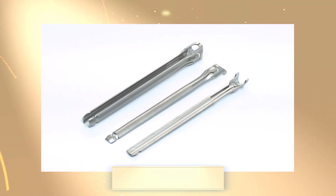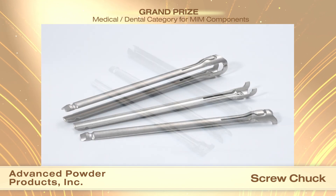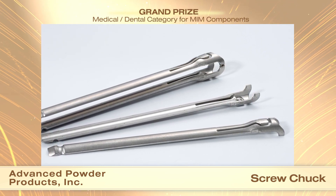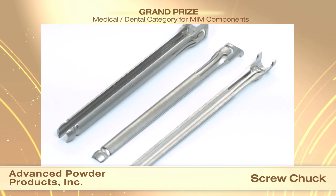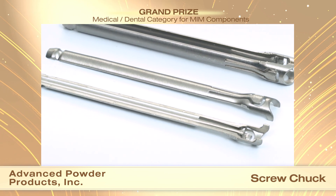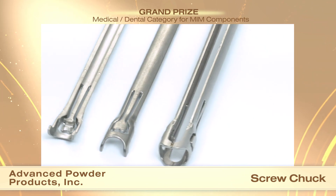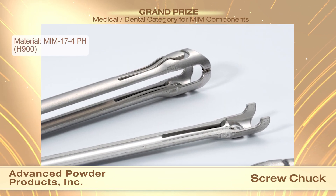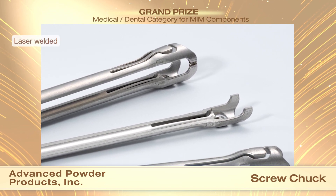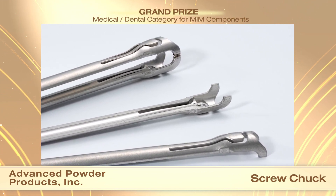Advanced Powder Products Inc. received a grand prize in the medical/dental category for MIM components for a screw chuck. Used during orthopedic surgery, this screw chuck is part of a larger assembly that allows a surgeon to drill screws into the spinal regions of patients. Once the screw is inserted, the assembly needs to be broken in two and easily removed. After extensive design modifications, the MIM solution was a two-piece assembly made from MIM 17-4PH stainless steel in the H900 condition, joined by laser welding. The part is over 100 millimeters long with thin walls and relatively heavy features supported only by a 1.5 millimeter column.